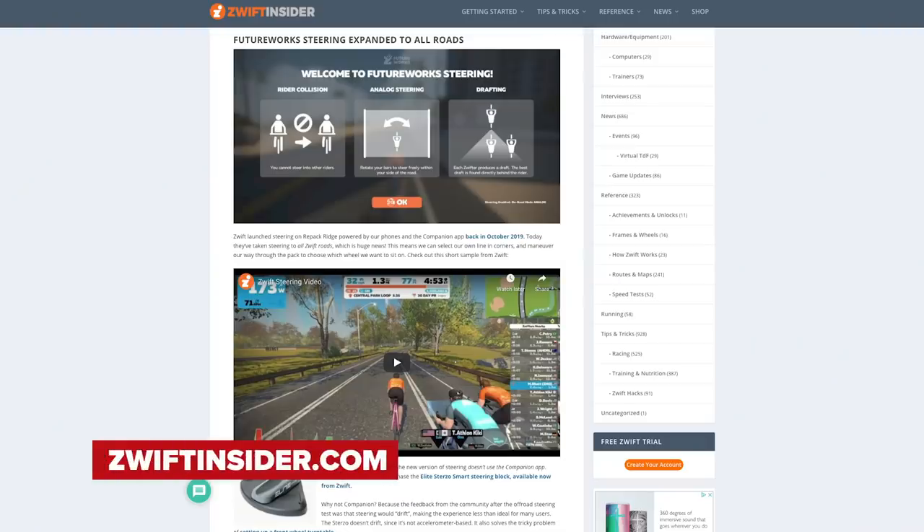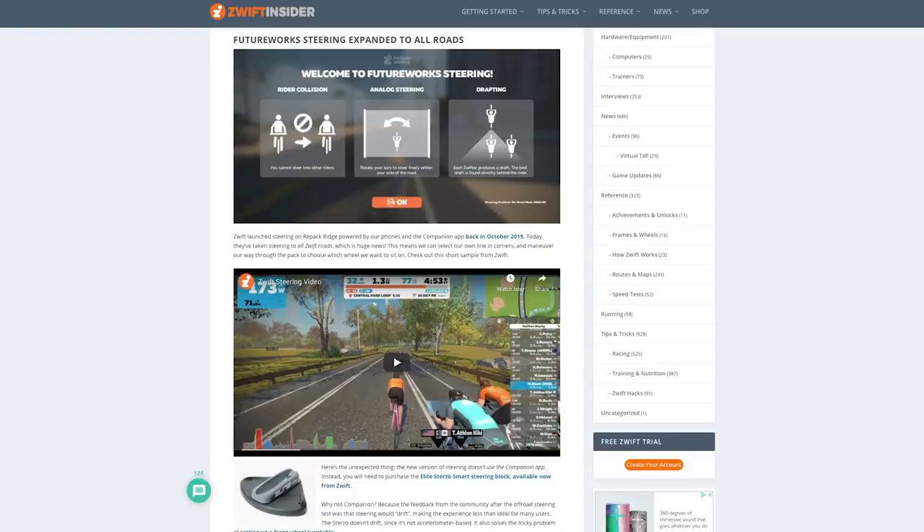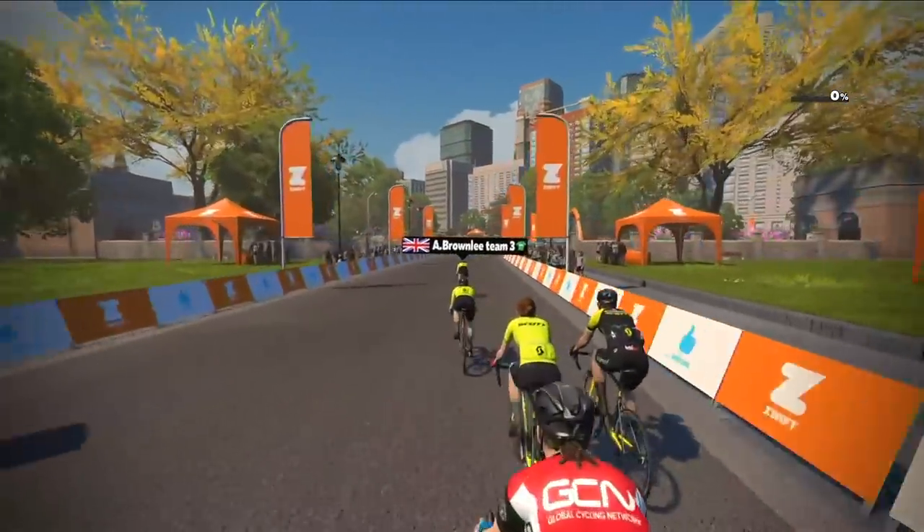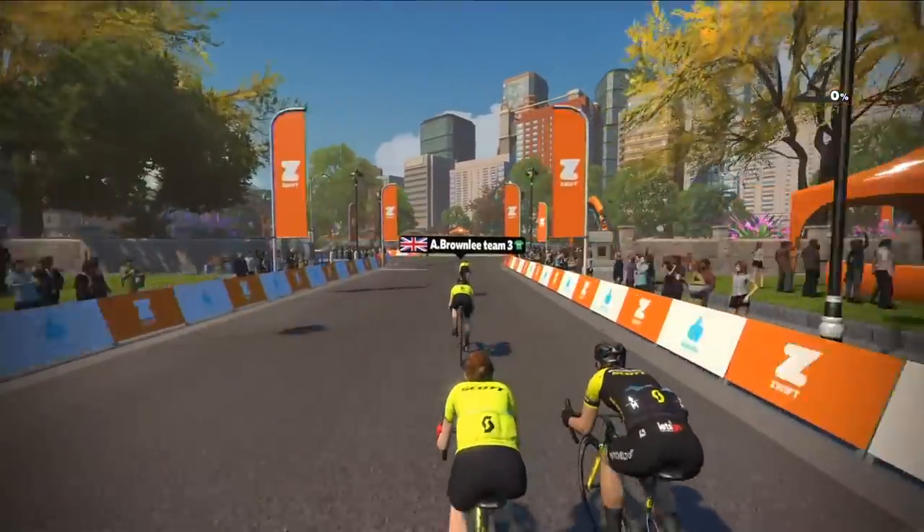It's now time for some hot tech. Let's start with the Zwift upgrade. Zwift have had a solid upgrade with some pretty cool features. They have taken steering to all Zwift roads, meaning you can steer your own way around corners, maneuver around the peloton, and choose what wheel to sit on. The latest upgrade also brings improvements to meetups including late join and race results. They've also released four bots called Pace Partners that ride almost continuously around Watopia to set the pace.